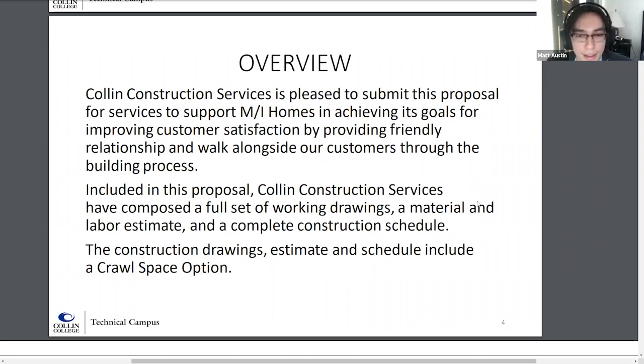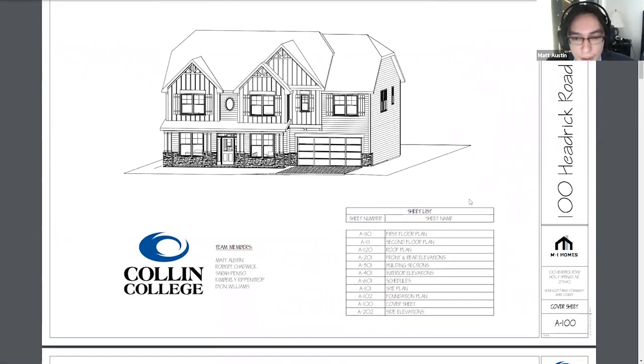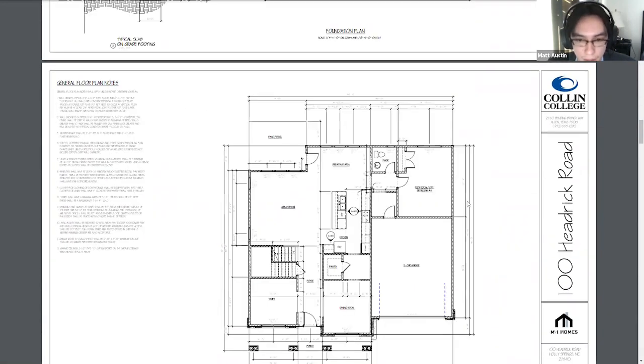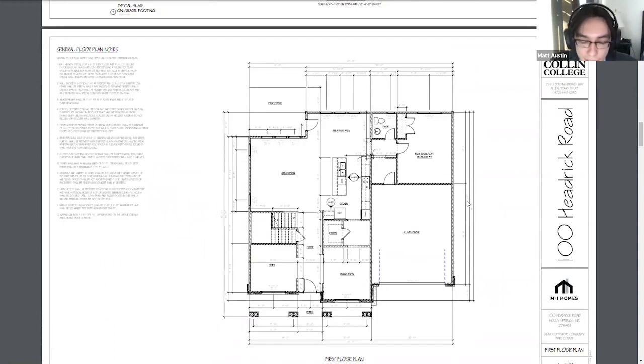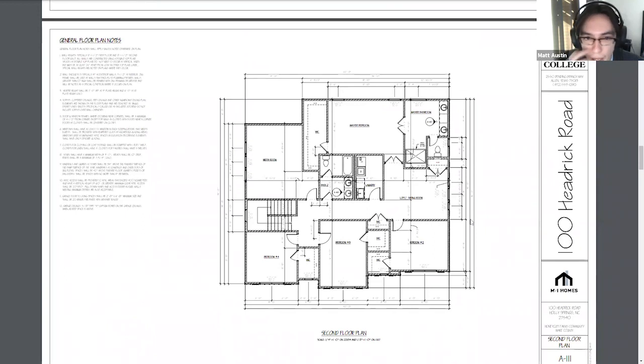Thank you, Sarah. The drawings for this house were constructed entirely in Revit. Starting with the marketing floor plan, we roughly laid out all of the walls, cabinet tops, and appliances in 2D space and dimensioned all of them from stud to stud. The floor plan was then cross-checked with the given construction documents and dimensions adjusted accordingly. The second floor was then constructed in the same fashion, and we aligned all of the exterior walls to the first floor to ensure accuracy.